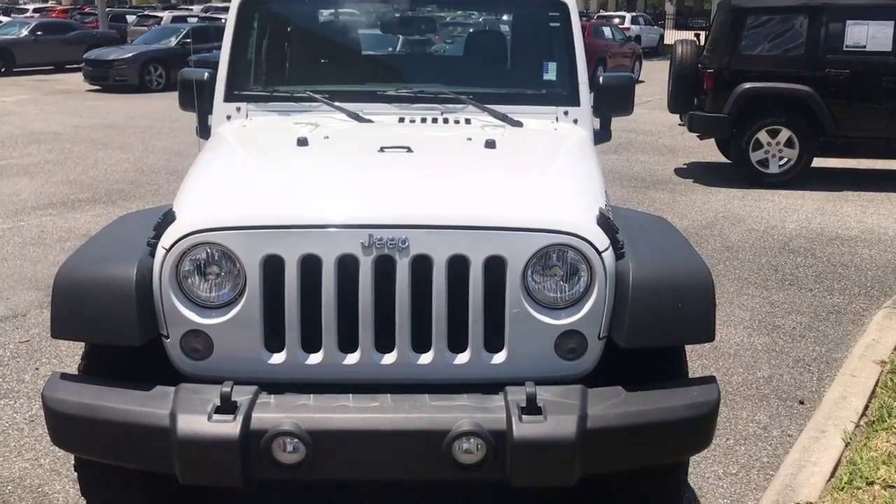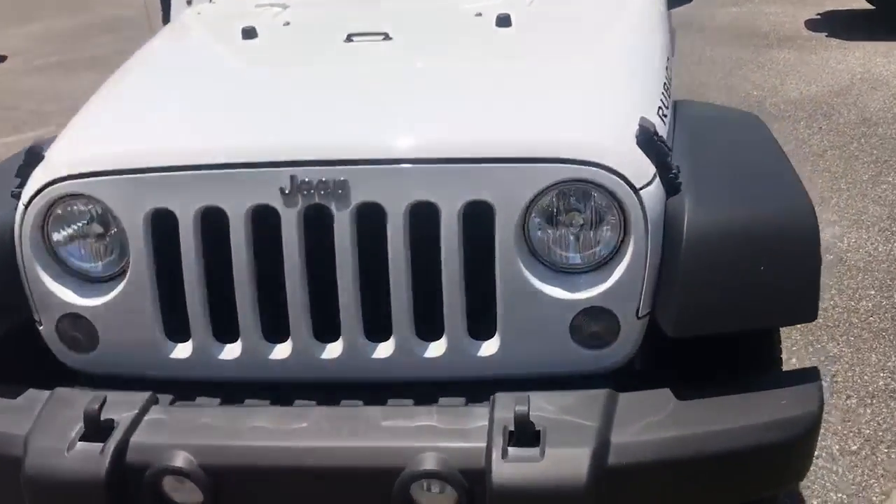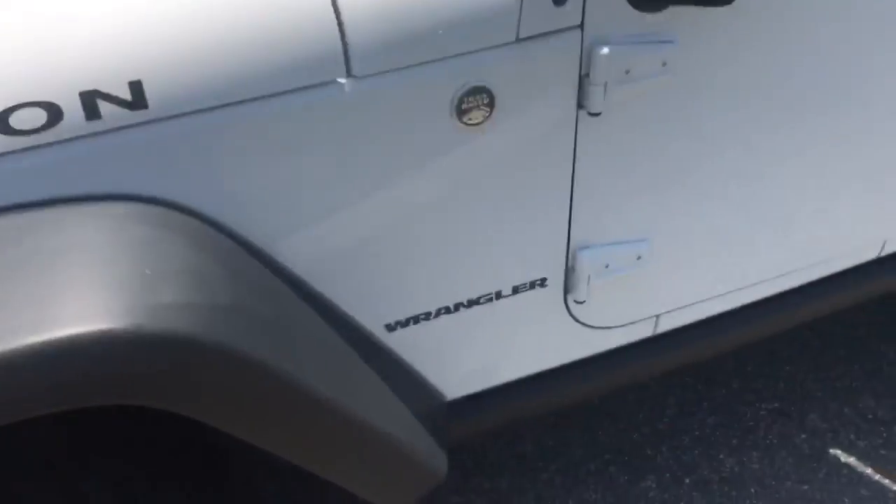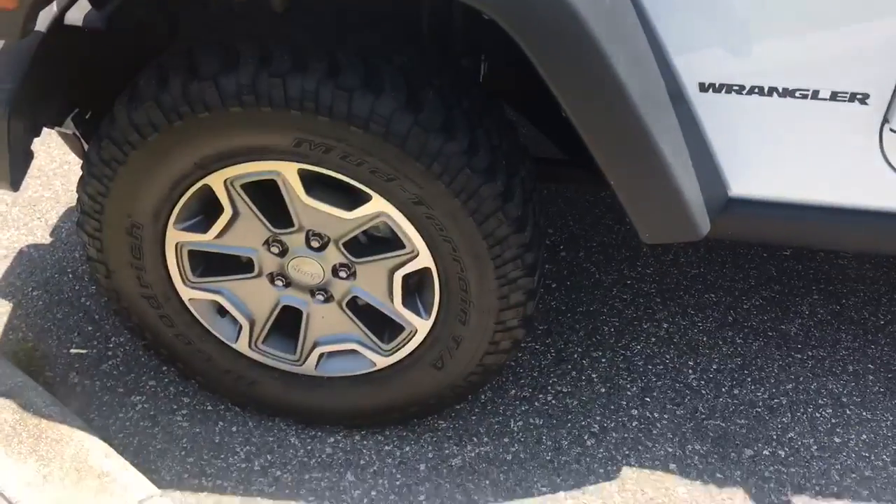Hey Chris, I just wanted you to get a chance to look at the Jeep over here. This is the front end — you can see the Rubicon sign right there and the rims. This is the side profile.